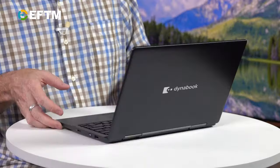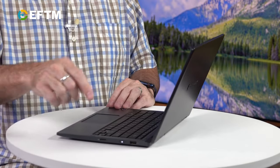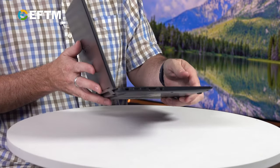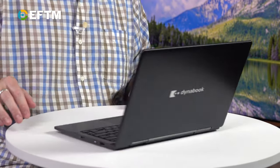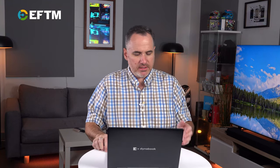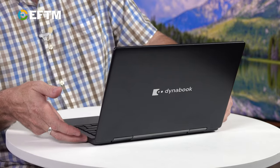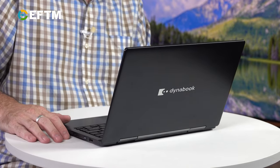What I love about this is connectivity. On one side we've got a micro SD slot, a USB-A, and the power button. On the other side, full HDMI — full HDMI — as well as a couple of USB-C or Thunderbolt ports. That USB-A is a big win, plus full-size HDMI out when you're presenting. That's excellent.